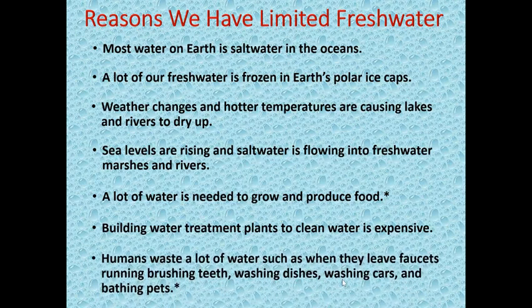Humans waste a lot of water, such as when they leave faucets running while brushing teeth, washing dishes, washing cars, and bathing pets.